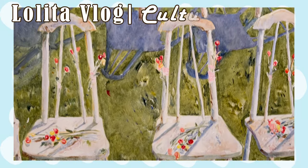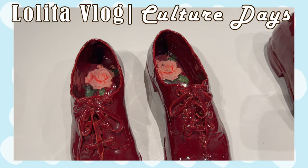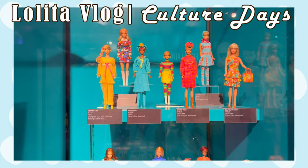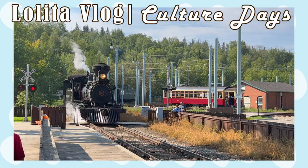Hello everyone! Welcome back to another video. It's been a while, but this is going to be a lolita vlog featuring a lot of art exhibits that I went to near the end of summer. Sorry it's taken this long to actually make this video, but here we go.